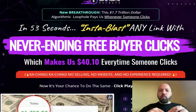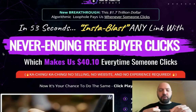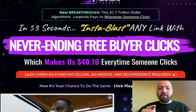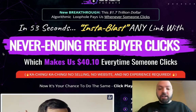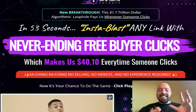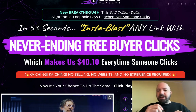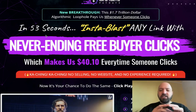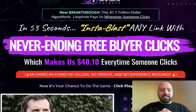Hi there guys, Johnny Rose here and welcome to my Rapid Traffic Paydays review with a full demo. You're going to get a full demo of Rapid Traffic Paydays. This is such a quick method — the demo is really, really quick as well because, as it says here, this is a 53-second method which allows you to blast any link with never-ending free buyer clicks, making users $40.10 every time someone clicks.